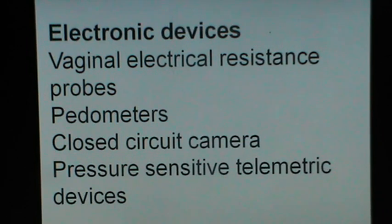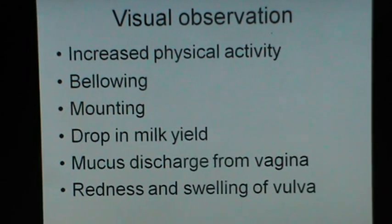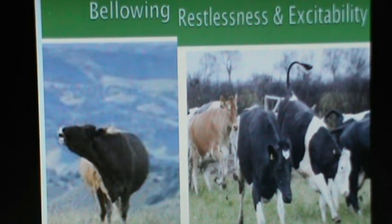Visual observation has been the only method available to farmers by which they observed their cows in estrus, but visual observation alone cannot serve the purpose when a farmer has a large number of animals. Visually, cows would show increased physical activity, bellowing, mounting on other cows, drop in milk yield, mucus discharge from the vagina, and redness and swelling of the vulva. A cow in estrus would bellow, become restless and excitable, run and jump around, which shows that the animal is in estrus.